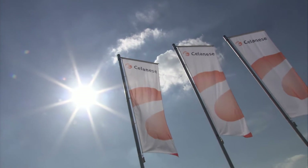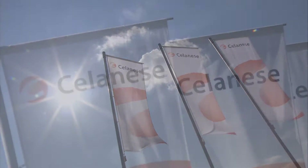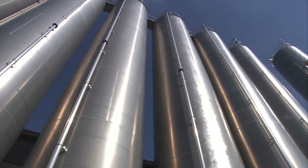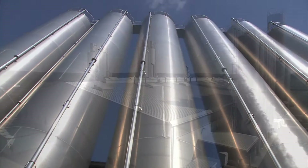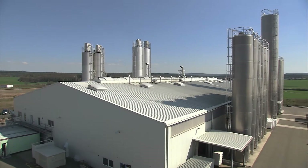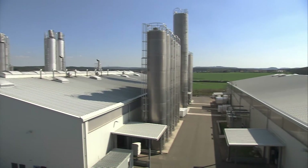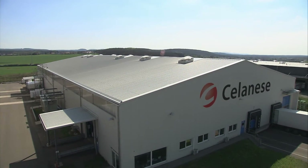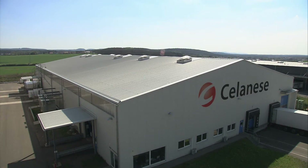Salernese concentrates its innovative business in long fiber reinforced thermoplastics in Europe at the site in Kaiserslautern, Germany. In addition to strategic sites in the USA and China, the new facility for cell strand production is located in Kaiserslautern, which also operates a pilot plant that is unique worldwide.